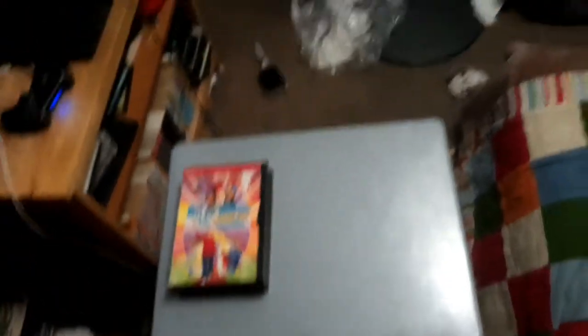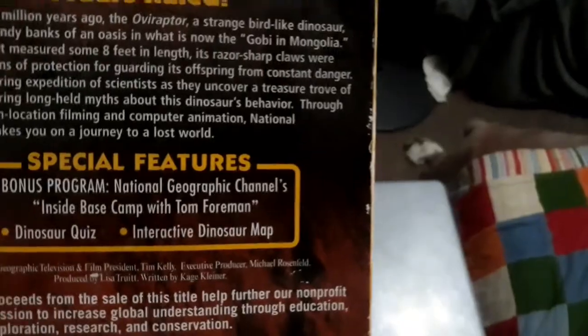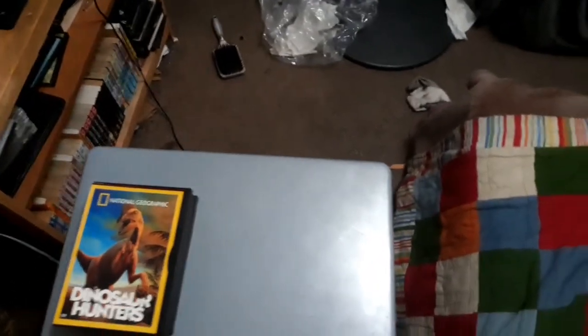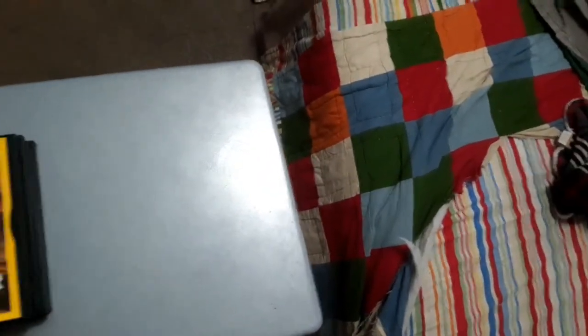And the next I have is a National Geographic DVD — Dinosaur Hunters. If you like documentary ones, this comes with a bonus program: National Geographic's Inside Base Camp with Tom Foreman. I had a little summer cold, sorry. There are only 12 chapters on there. Every DVD came in one of those snapper cases. That covers off on the family and documentary ones.